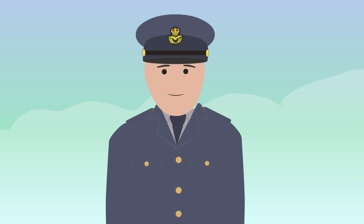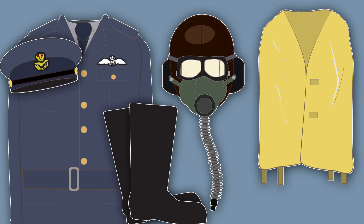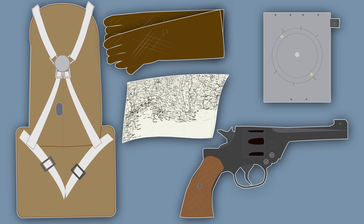RAF pilots wore a dark blue uniform and their equipment consisted of a leather flying helmet, oxygen mask, flying goggles, headphones, life jacket, a parachute, gloves that covered the wrists, a silk map, navigational computer and an Enfield Mark 1 .38 revolver.